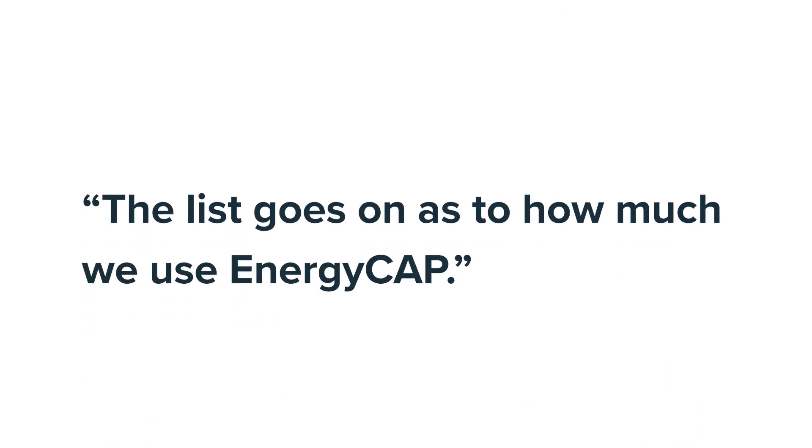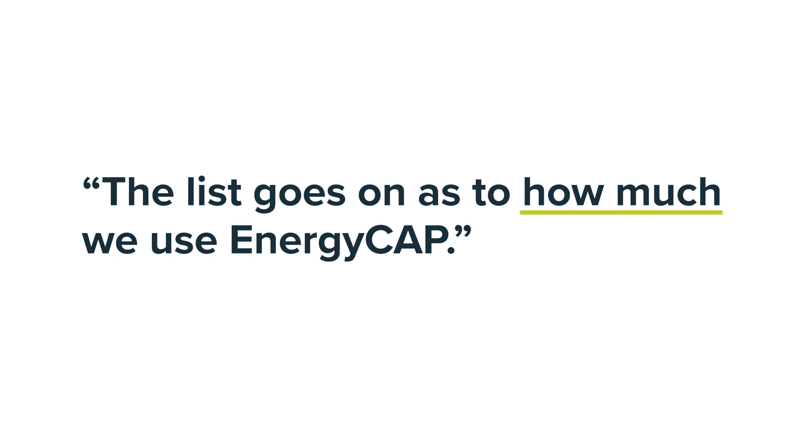A time that we found savings actually happened recently — it had to do with a messed up meter. We found out because our normal bills, which are approximately a little north of one million, were almost double. The list goes on as to how much we use EnergyCap.